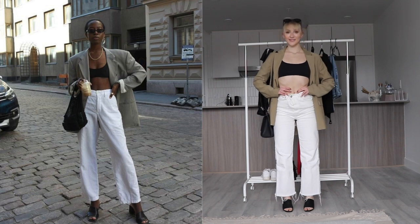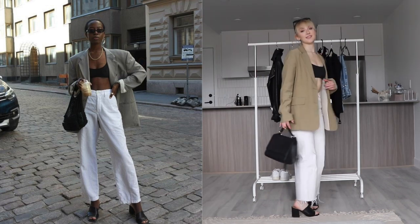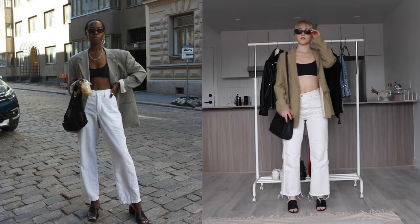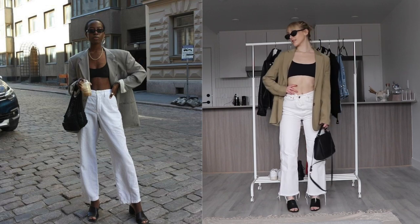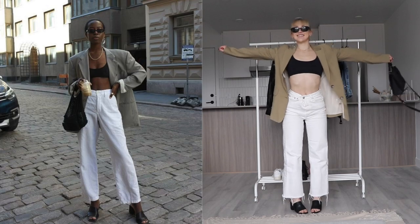Let's get into the video. We're going to start off with the first outfit. As you can see, the woman is wearing white denim, a little blazer, some mules, some cute little thin sunnies. I basically recreated this outfit as best as I possibly could. This pair of white denim that I have is from Zara. They are the best white denim I have ever purchased in my entire life. The fit is exquisite. The length is perfect.